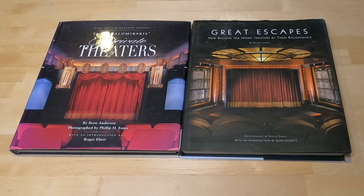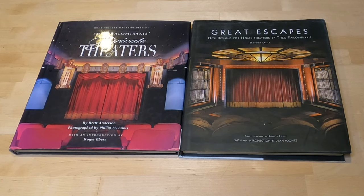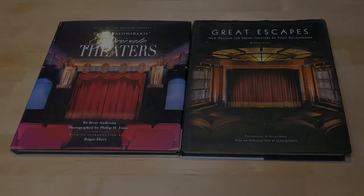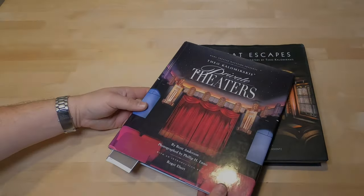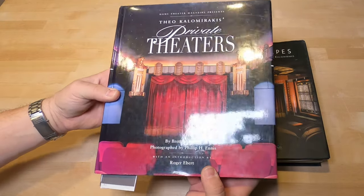Hey, Tyler Theatre Design Company. Going to do a quick flip-through on both these home theater table books. If you like these books or if you end up liking this video and order these books, please subscribe and maybe share it — it helps our channel. These books are invaluable if you're building a home theater, you're just into home theater, or architectural design in general. Thanks a lot.